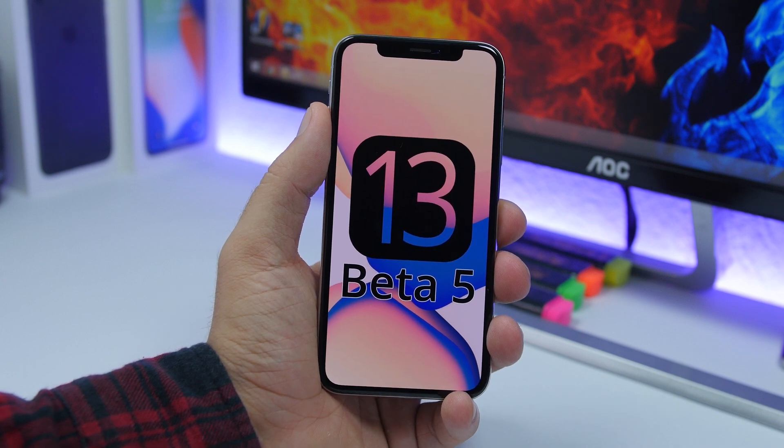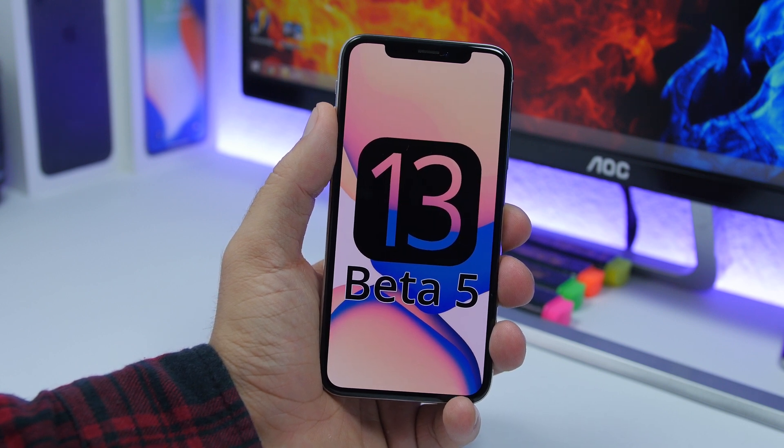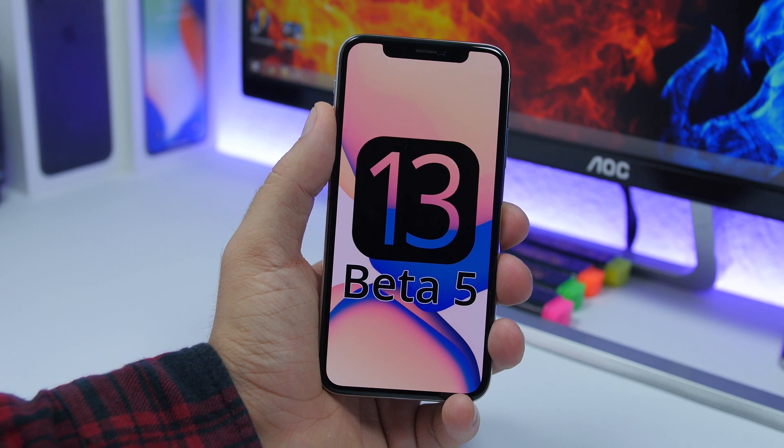Hey, what is going on everyone, this is our reviews back with another video and a follow-up on iOS 13 beta 5. This beta has been released about three days ago, so today I will talk about its performance, battery life, and also a few new features of iOS 13 beta 5.